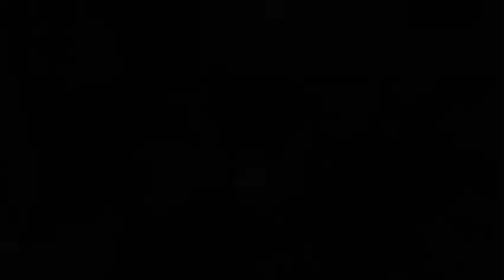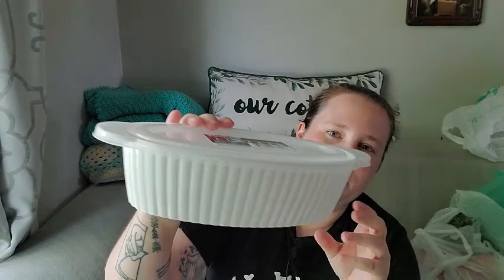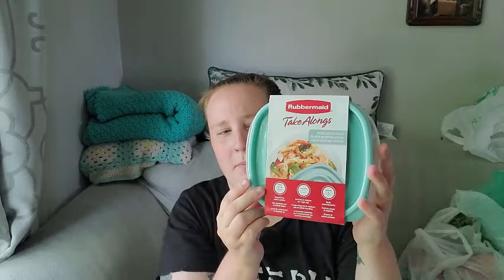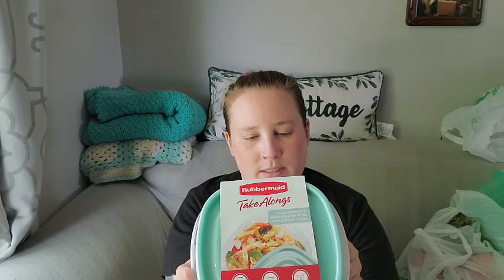I found a couple of containers — this one is Sure Fresh Professional and it's really pretty, it reminds me of a fancy casserole dish but it's plastic and comes with a lid. It holds 6.625 cups and it's microwave, freezer, and top-rack dishwasher safe. I also found these really pretty turquoise or mint green Rubbermaid Take-Alongs — you get two of them and they're microwave safe, freezer safe, recyclable base, and dishwasher safe.